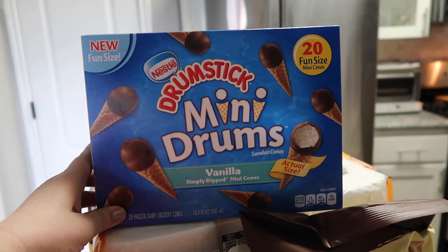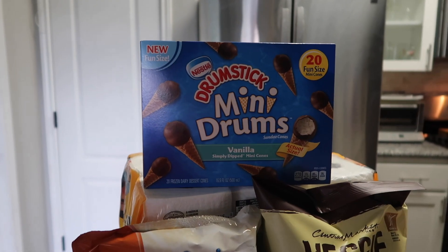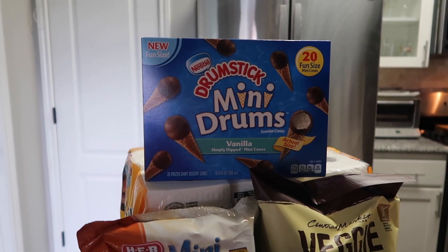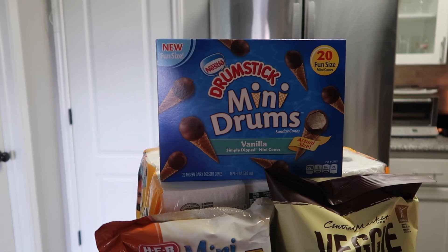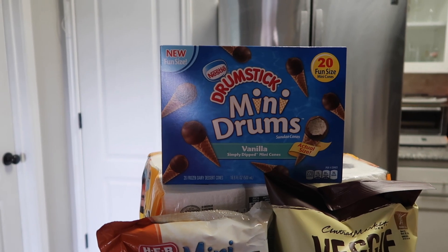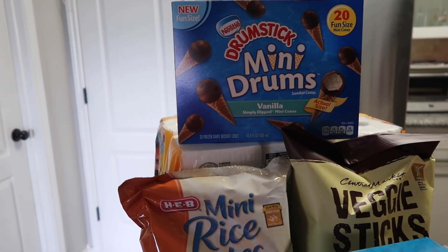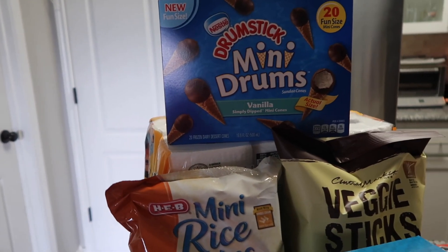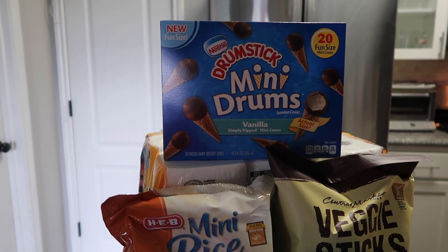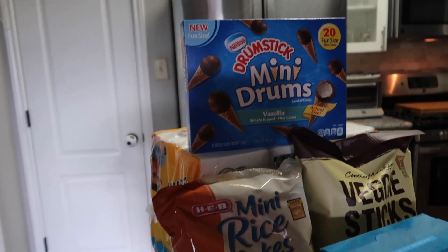First thing — if you saw my last HEB grocery haul, I usually order the 120-calorie mini drumsticks. When I went to pick up they had to substitute, and I thought it was just a difference between a caramel one and a regular one, but no — she substituted me for these mini drums. Had I known I would have said no.